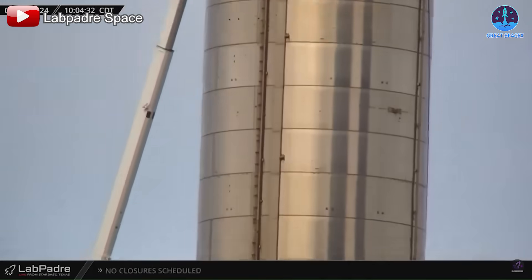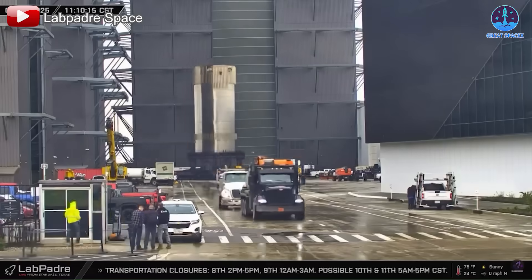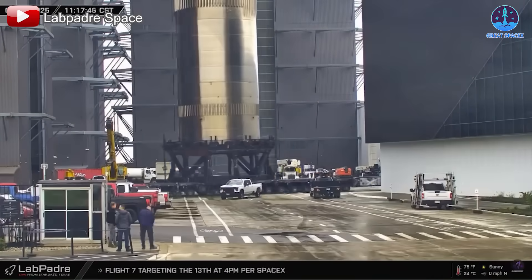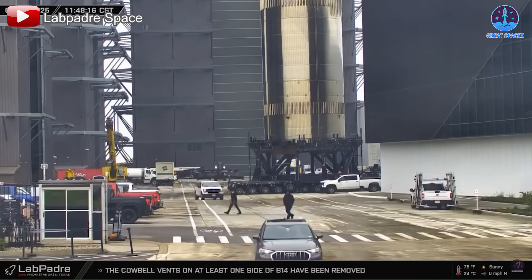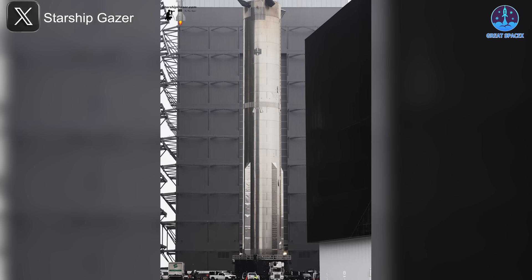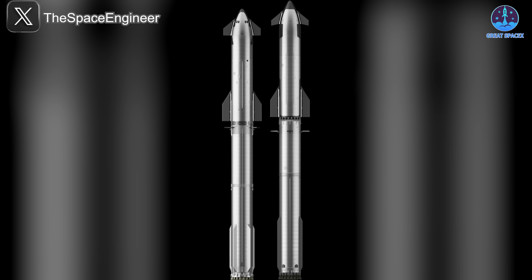Adding to the speculation, B14.1 — a piece of hardware commonly used for testing with the chopsticks — was brought into the high bay. This raised questions about B12's stand being replaced by B14.1's older stand. If true, it could mark the end of B12's operational life.